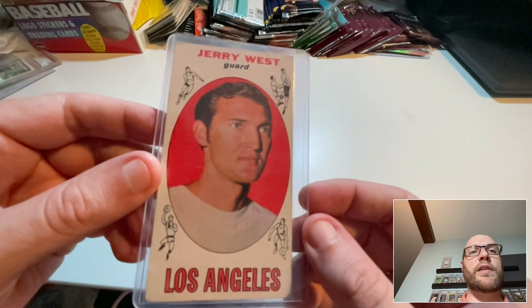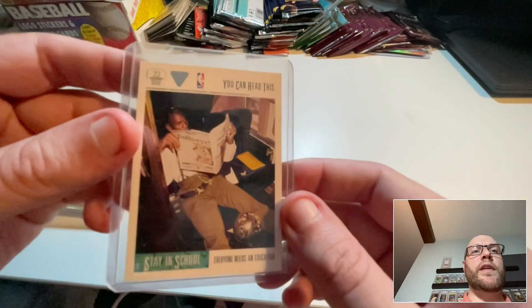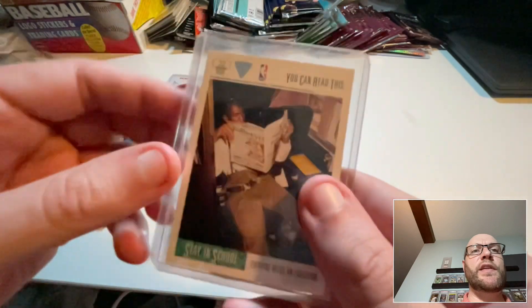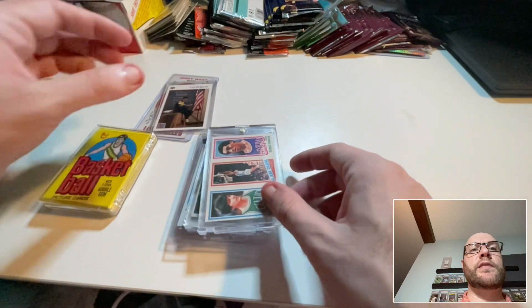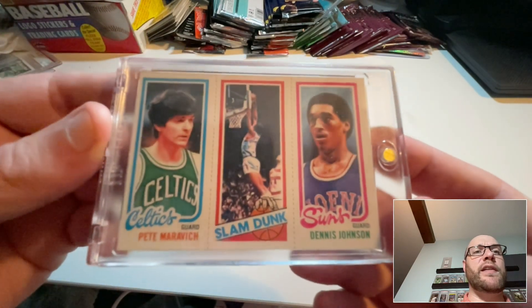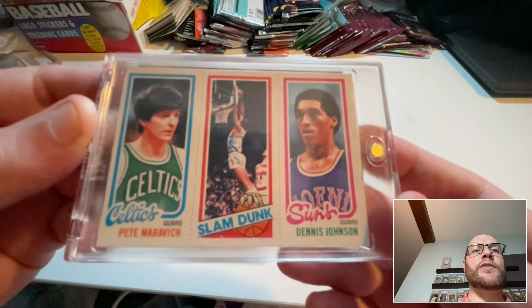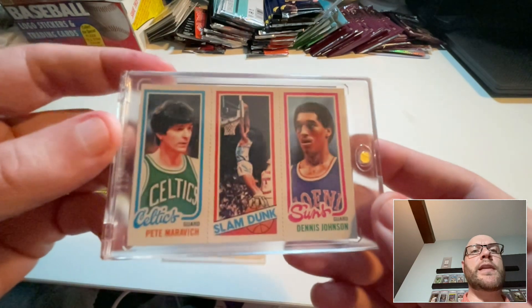This was a Jordan that he threw in for free — it's one of those 'Stay in School' cards. This is my first Pete Maravich card, and it's also got Dennis Johnson on there, which is nice as a Celtics fan. It's 1980 Topps.